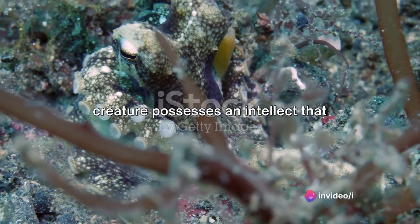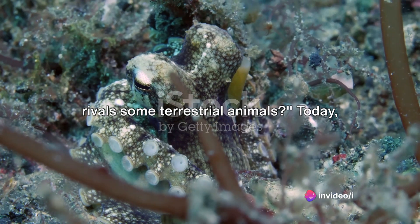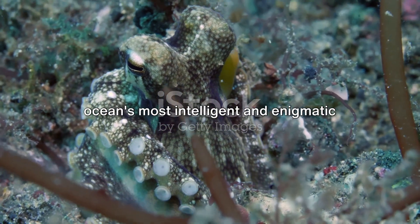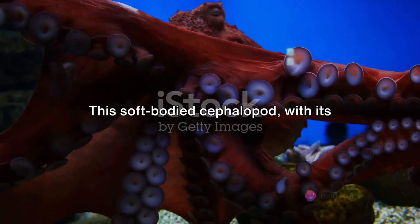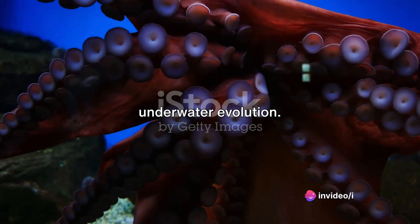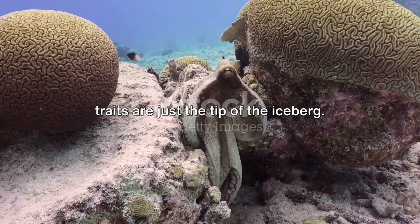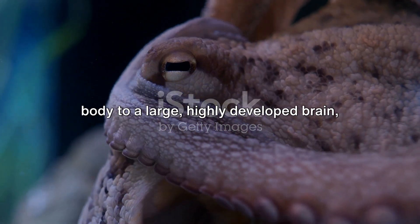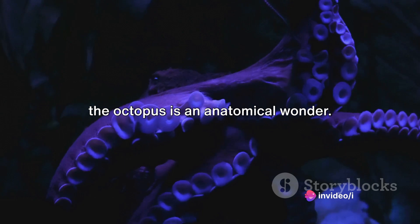Have you ever wondered which sea creature possesses an intellect that rivals some terrestrial animals? Today, we peel back the curtain on one of the ocean's most intelligent and enigmatic dwellers, the octopus. This soft-bodied cephalopod, with its alien-like appearance, is a marvel of underwater evolution. Its seemingly otherworldly physical traits are just the tip of the iceberg — from a beak-like mouth hidden beneath its body to a large, highly developed brain, the octopus is an anatomical wonder.